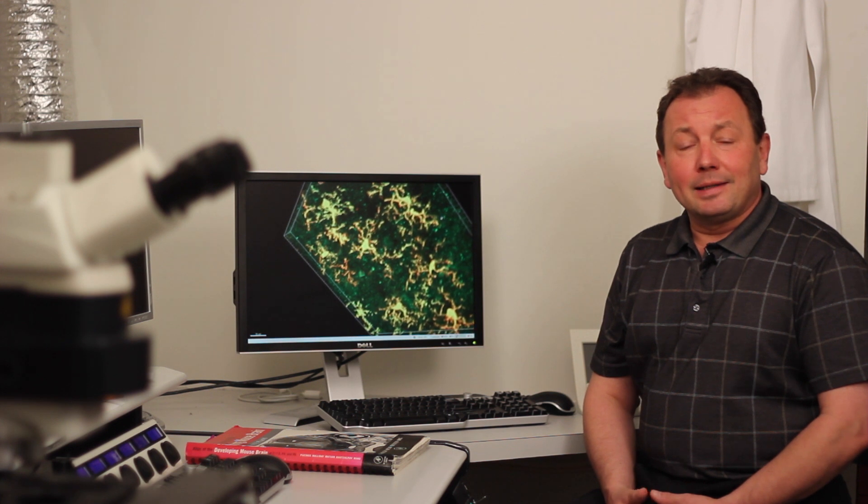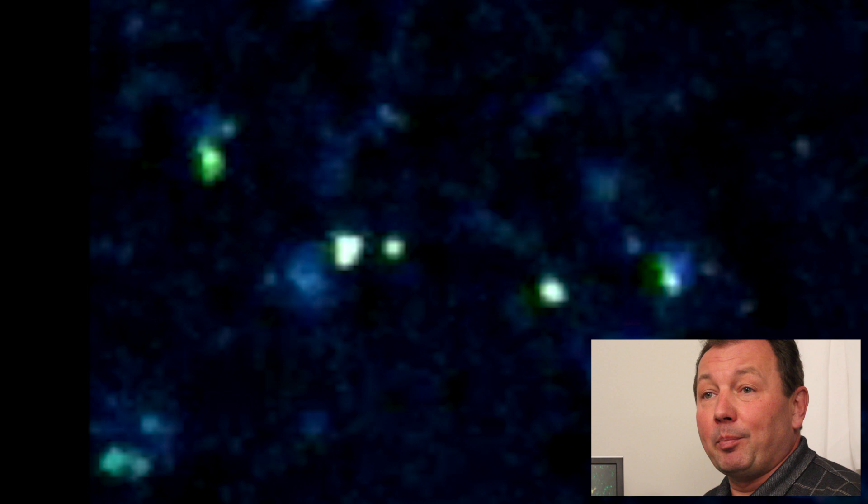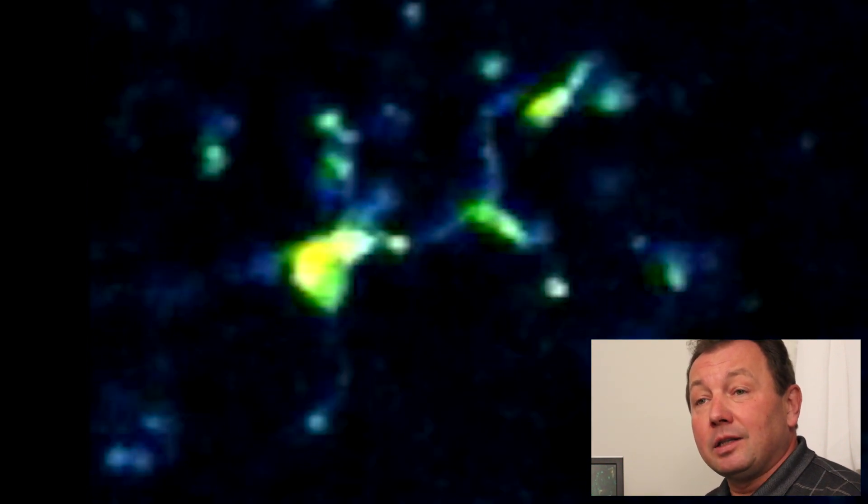Microglia are very important for maintaining and modulating neural circuits. But until now, intracellular calcium activity has been very difficult to study for numerous technical reasons. In our paper, we demonstrate that this new mouse reporter works very well in these cells. It will enable researchers to probe microglial activity in various mouse models of neuroinflammatory and neurodegenerative disorders.